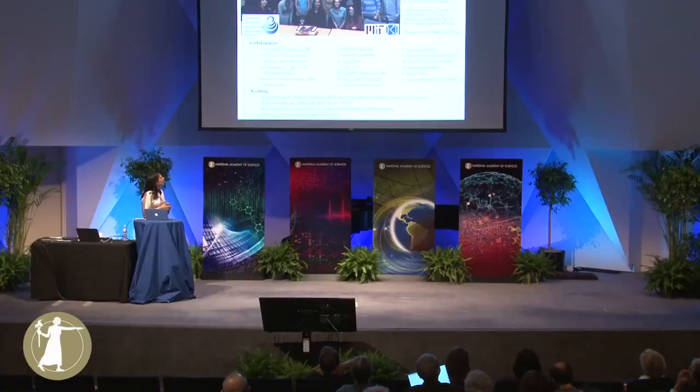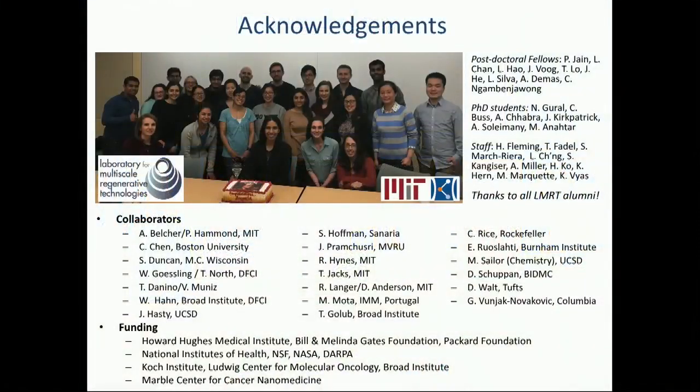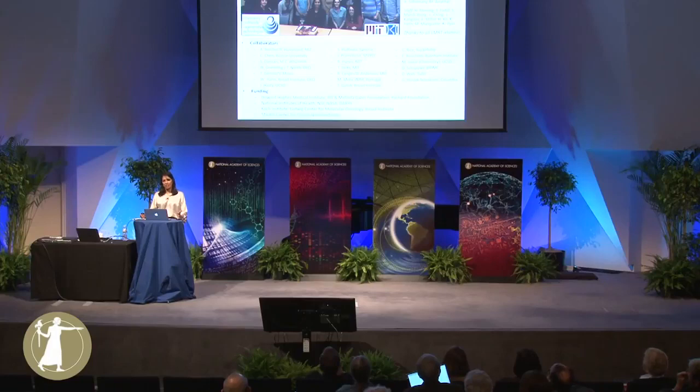I want to just close by saying thank you — thank you for inviting me here, thank you to family, mentors, trainees, and team members. I feel very lucky to have been trained here as the daughter of immigrants, and in the end I got to be an engineer and a doctor and an entrepreneur and a scientist. Thank you.